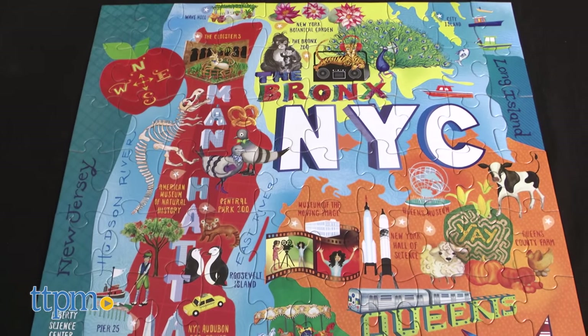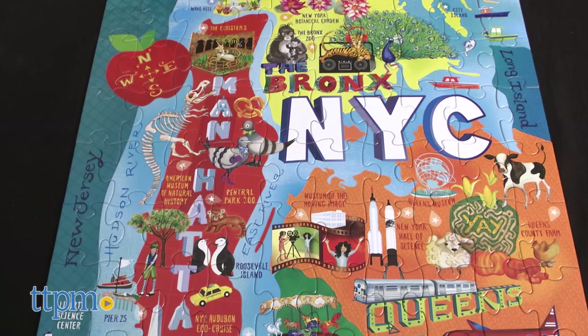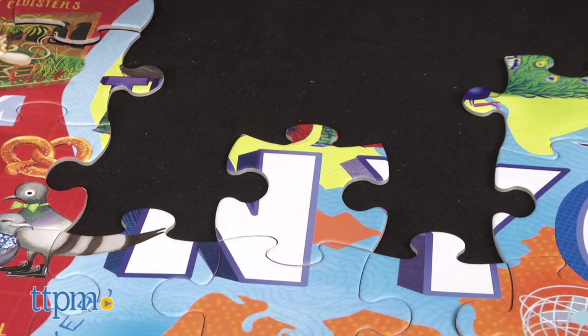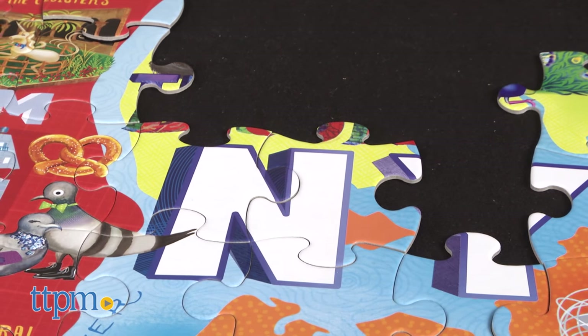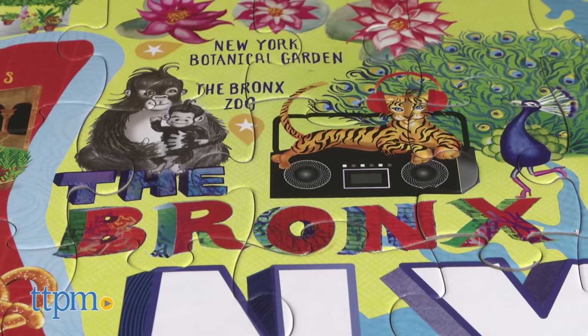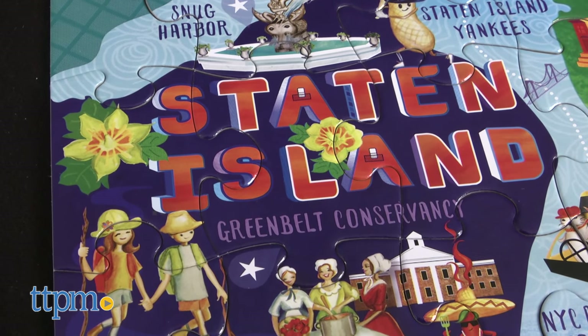The colorful 100-piece puzzle allows kids to explore the five boroughs of New York City by piecing together kid-friendly sites. With playful illustrations by Jane Archer, kids can recognize places they've been in Brooklyn, the Bronx, Manhattan, Staten Island, and Queens.